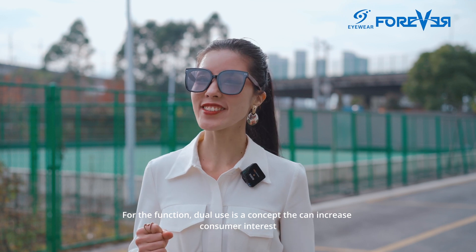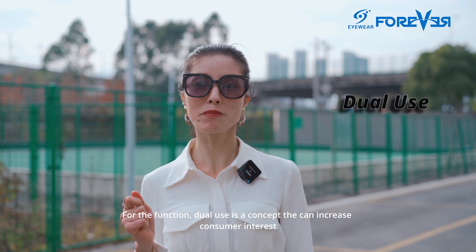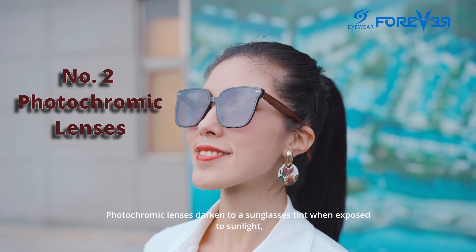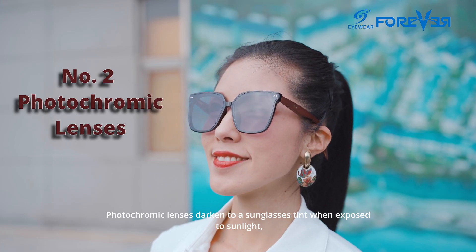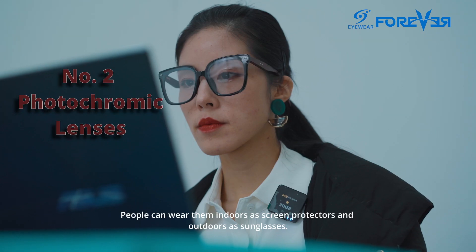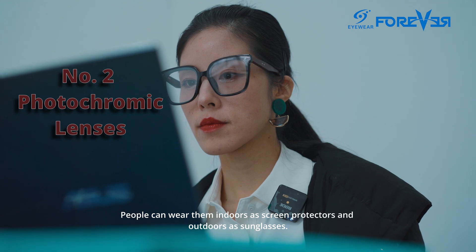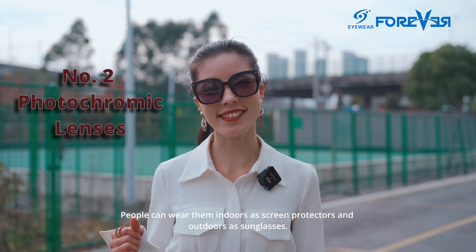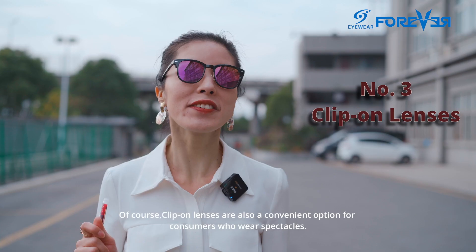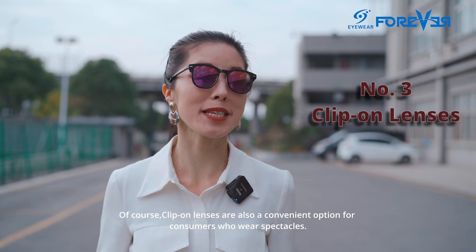For the function, new use is a concept that can increase the consumer's interest. Photochromic lenses shift into a sunglasses tint when exposed to sunlight and return to a clear state when indoors. People wear them indoors as screen protectors and outdoors as sunglasses. Of course, clip-on lenses are also a convenient option for consumers who wear spectacles.